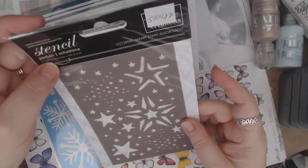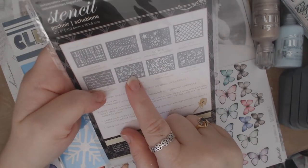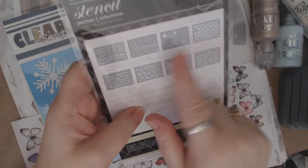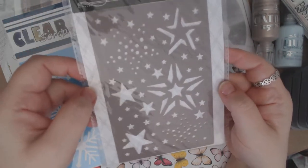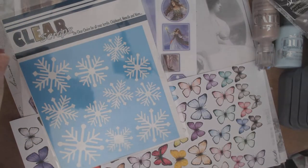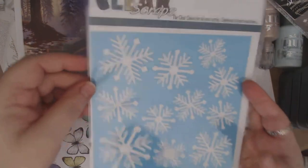I also got a couple of stencils. This one is by Couture Creations — they've got several in the store, and I know they have these three plus one more. This one is Stars. For me, I can use this all year round because they're stars, though it will also be great for the holiday season. I'm going to be using that on a project next week. I also got this one by Clear Scraps, which has little snowflakes. Lots of fun there.